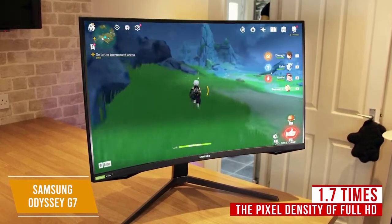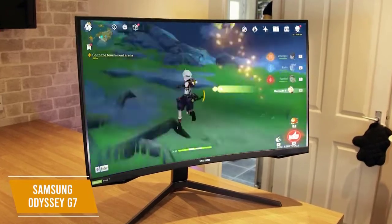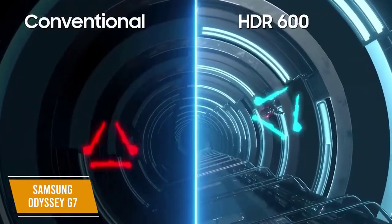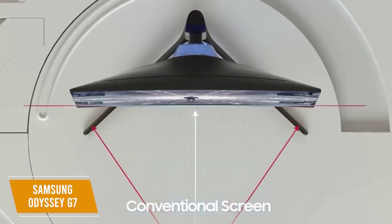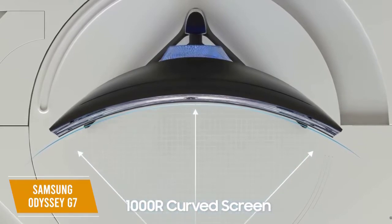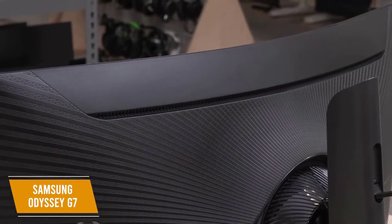There's also the HDR 600 display feature, which adds incredible depth to the visuals. The picture quality helps you pick out details within your game worlds. For full immersion, the display has a 1000R curvature that wraps the picture around your field of vision by matching the curvature of the human eye.